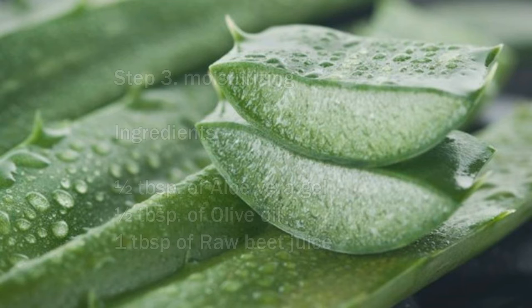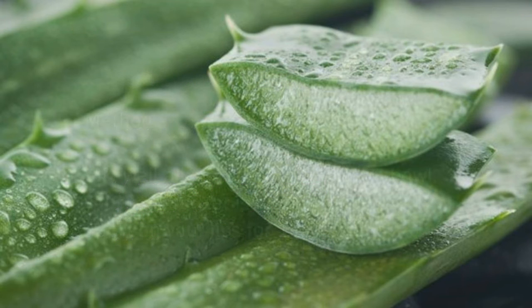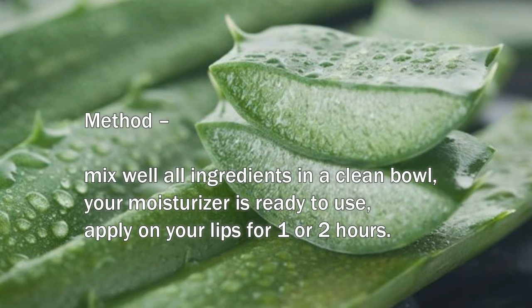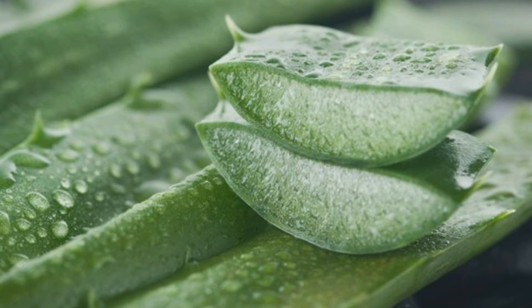Step 3: Moisturizing. Ingredients: a half tablespoon of aloe vera gel, a half tablespoon of olive oil, one tablespoon of raw beet juice. Method: mix well all ingredients in a clean bowl. Your moisturizer is ready to use. Apply on your lips for one or two hours. Do this remedy once in a week and you will get amazing results after first use instantly.